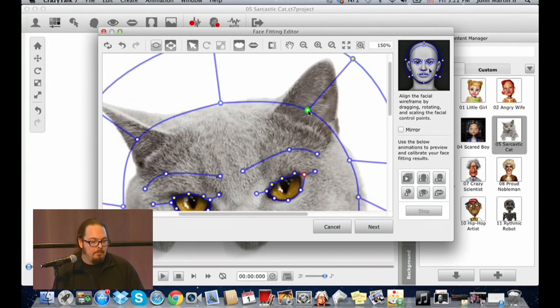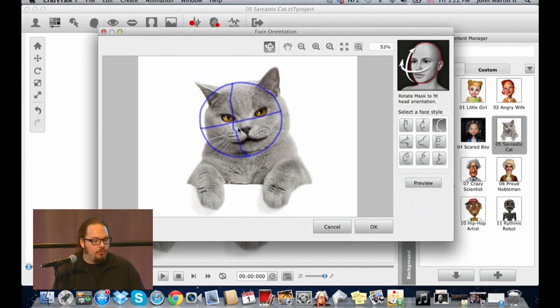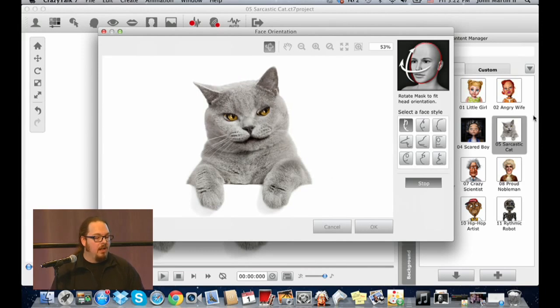We can fix the facial orientation to compensate if the head was turned slightly — forward-facing characters work best. Next, we select the head type — human or animal — which determines the mesh shape, all handled behind the scenes. Even with just that little bit of work, I can use my mouse and you can see the image starting to come to life. This is just the basic animation to show how we're getting started.